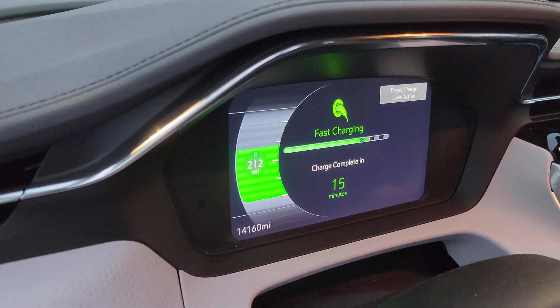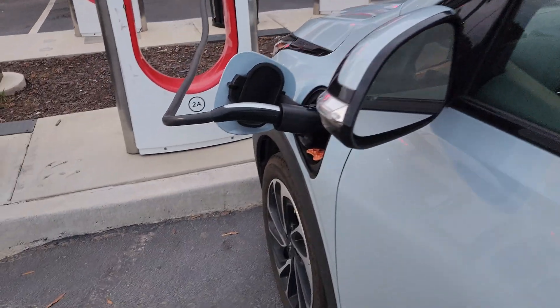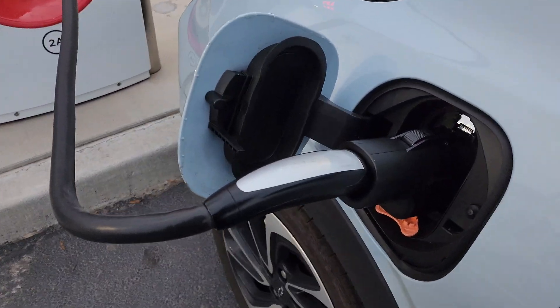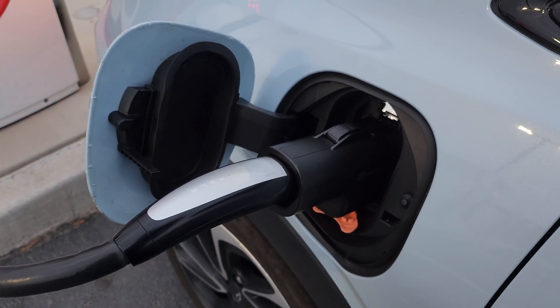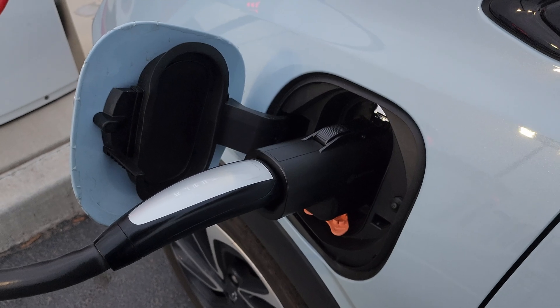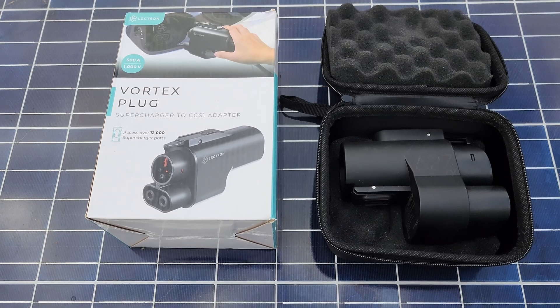This is available and all you have to do is get your adapter. Chevy does have them on back order — the one they have looks a lot like this one I have here. There are two companies that have adapters available right now. The adapter I used in this video was the Vortex.